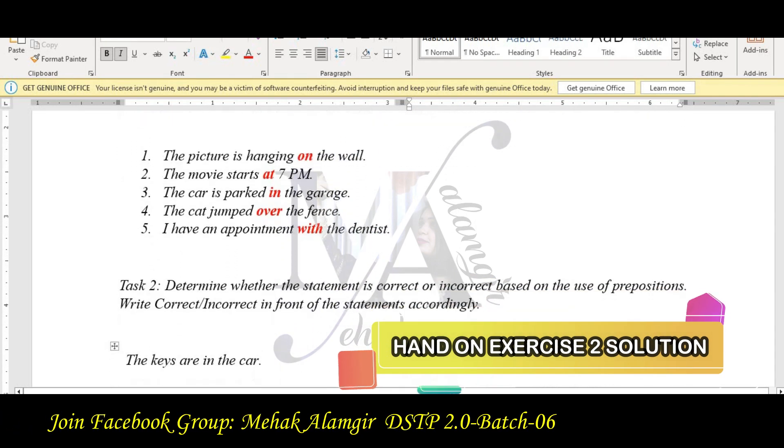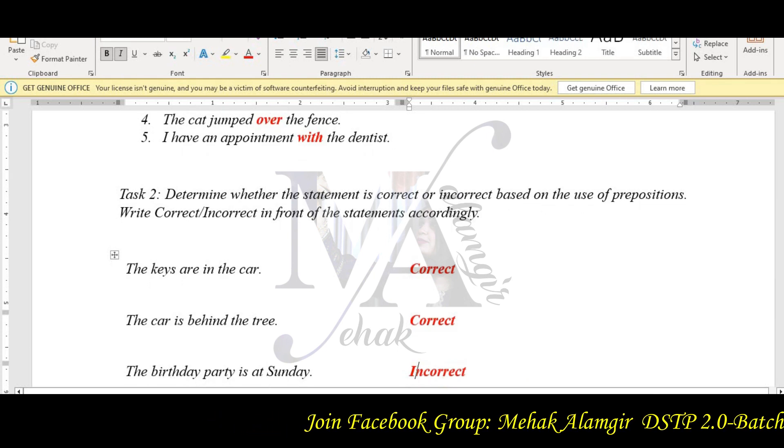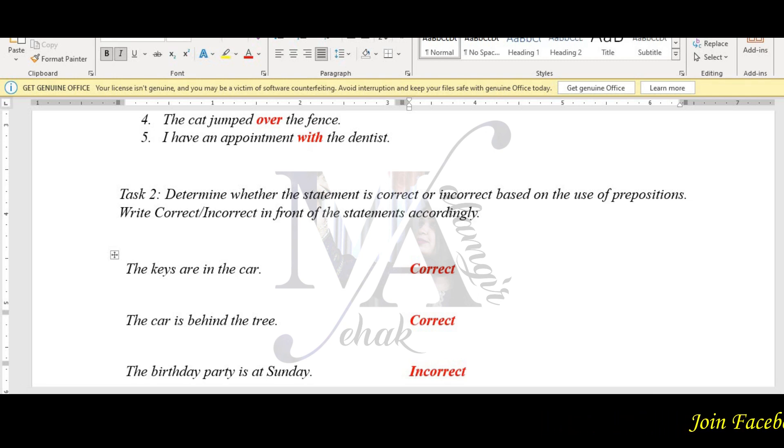The second task is to determine whether a statement is correct or incorrect based on the use of prepositions. Write correct or incorrect in front of each statement accordingly. You can see the sentences with prepositions shown on screen.